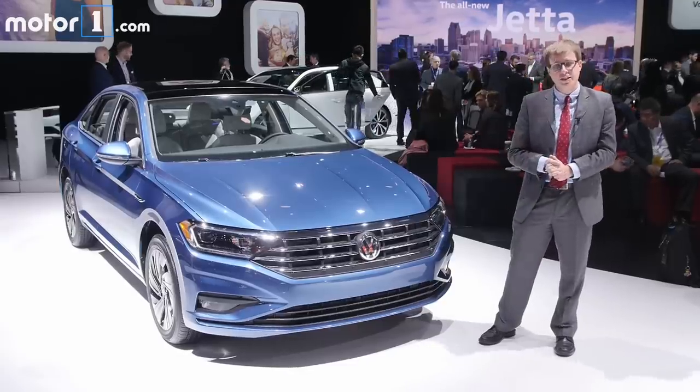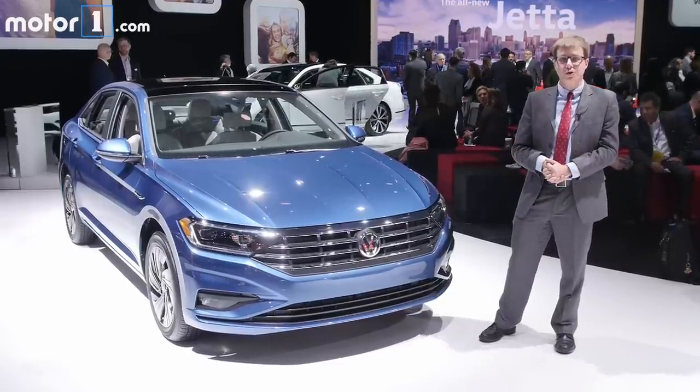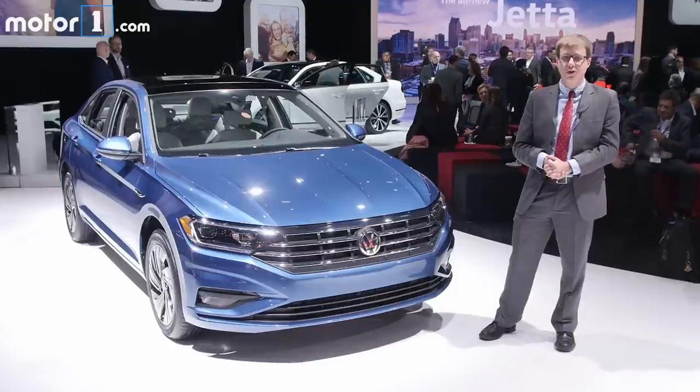For more on the new Volkswagen Jetta and all the other debuts here at this year's Detroit Auto Show, be sure to visit us at motawan.com.